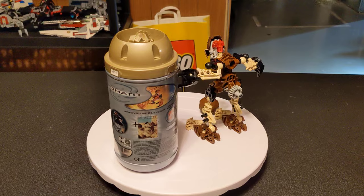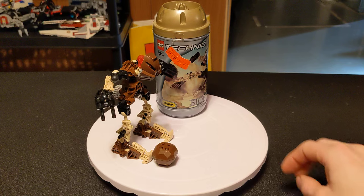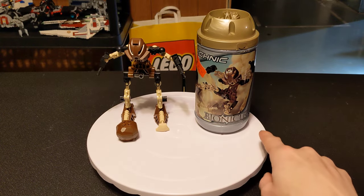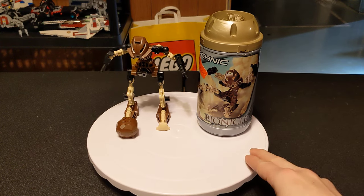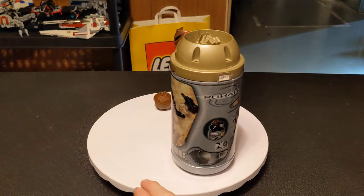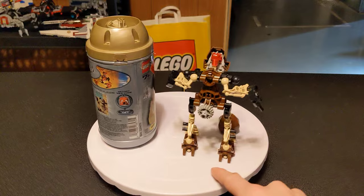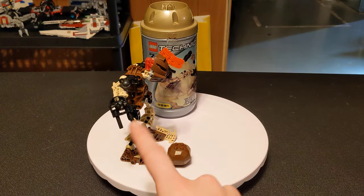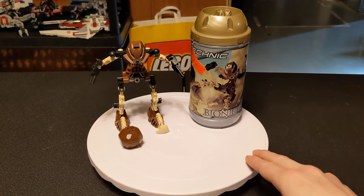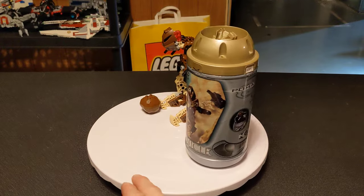This set came out in 2001. It has 49 pieces — a little bit more than the last two we did. Retailed for $6.99, back when LEGO was decently priced. There was a second release, just like all the other ones, that had a mini CD-ROM with it. Currently on the secondary market, this goes for about $9 by himself, without the canister, the instructions, or his little boulder. It kind of just goes up from there in various states of completion, and most of them don't have boxes.